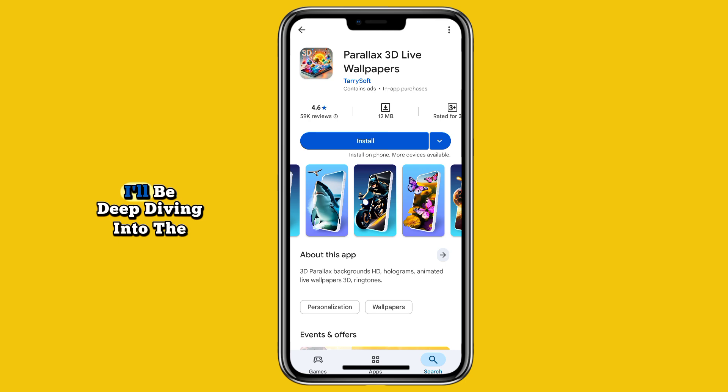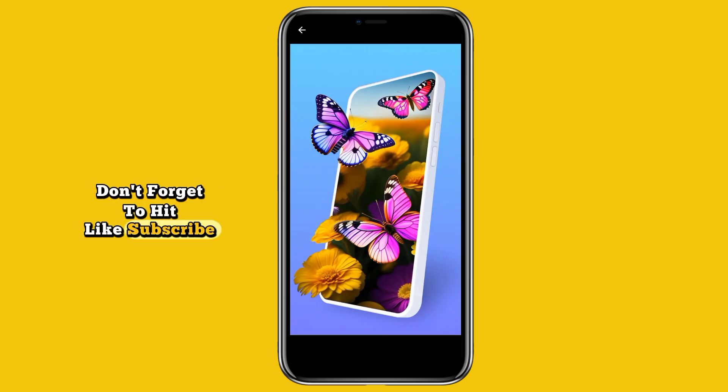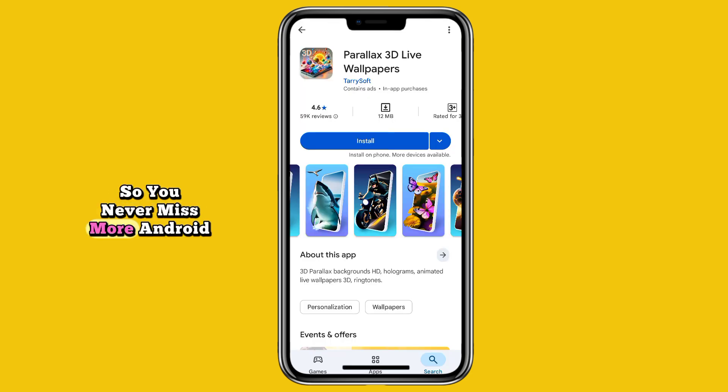So which of these launchers would you use on your phone? Drop your favorite in the comments — I'll be deep diving into the most requested one in the next video. Don't forget to hit like, subscribe, and turn on notifications so you never miss more Android customization videos like this one.